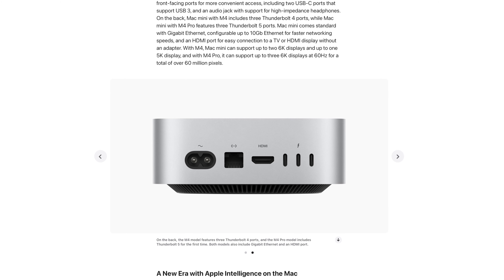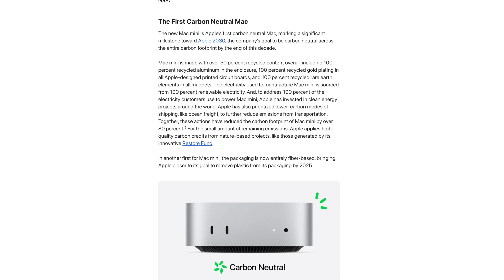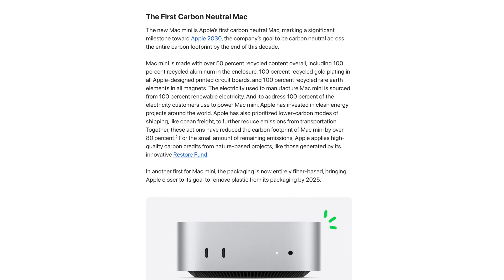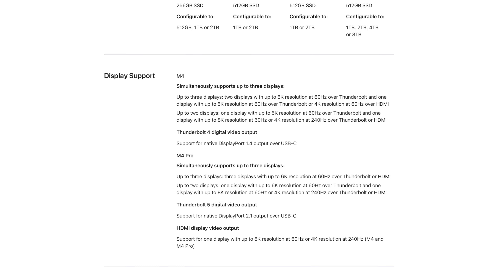Despite the smaller design, Apple actually gave us more ports. The base M4 gets three Thunderbolt 4 ports on the back and two USB-C ports on the front, plus HDMI and gigabit Ethernet. The M4 Pro gets three Thunderbolt 5 ports on the back. The regular Mac Mini supports two 6K displays or one 5K display, while the M4 Pro can support three 6K displays at 60Hz. Apple also notes this will be the first carbon-neutral Mac released.